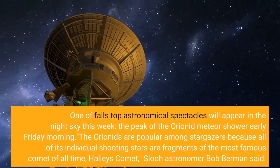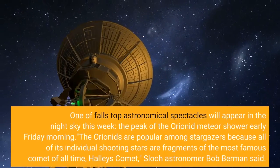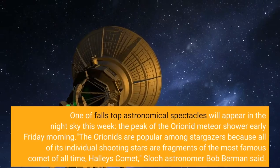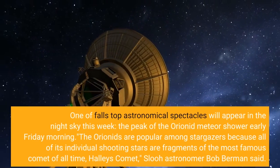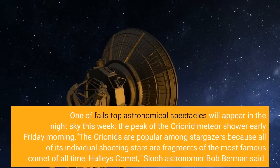One of fall's top astronomical spectacles will appear in the night sky this week: the peak of the Orionid meteor shower early Friday morning. The Orionids are popular among stargazers because all of its individual shooting stars are fragments of the most famous comet of all time, Halley's Comet.